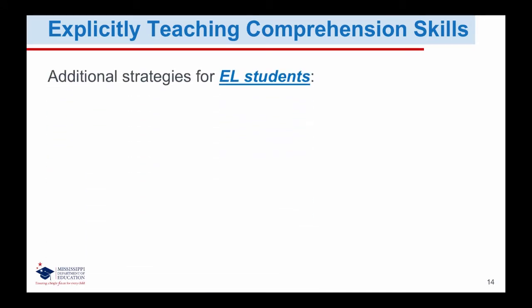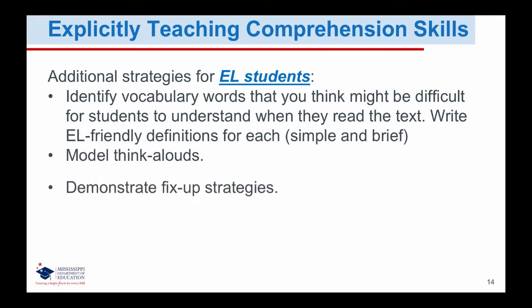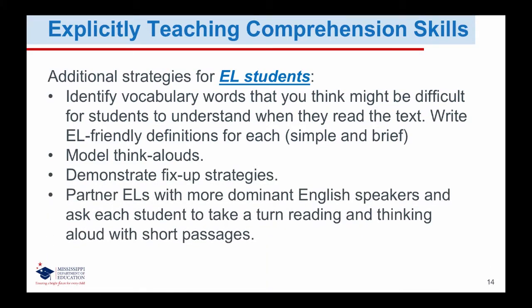Additional strategies for English learner students: identify vocabulary words that might be difficult for students when they read the text, and write English learner-friendly definitions for each — keep them simple and brief. Model think-alouds. Demonstrate fix-up strategies. Partner English learners with more dominant English speakers, and ask each student to take a turn reading and thinking aloud with short passages.